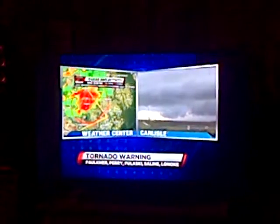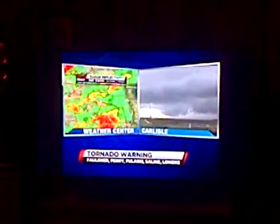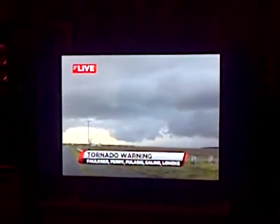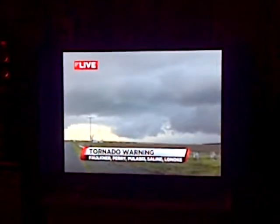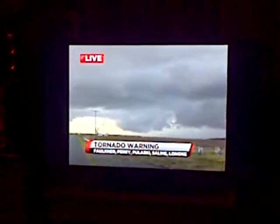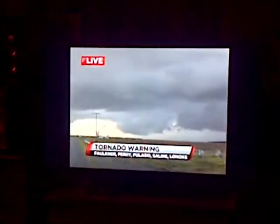Here's our live look out of Carlisle, and you can definitely see some lowering of the clouds. You're definitely seeing a wall cloud associated with that, some lowering of the clouds, and so that's where we'd be most concerned about seeing a tornado develop associated with that storm.